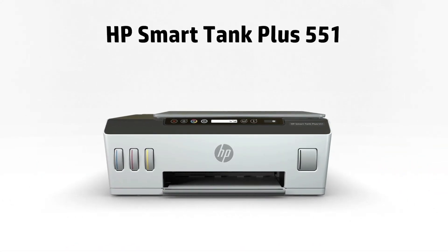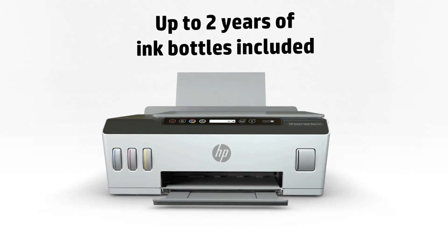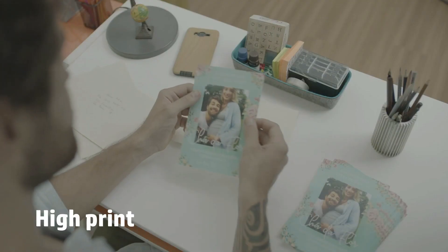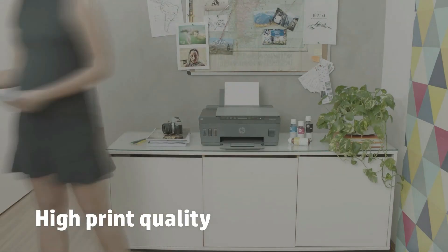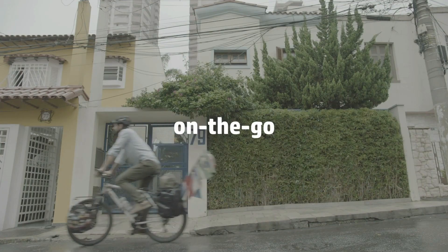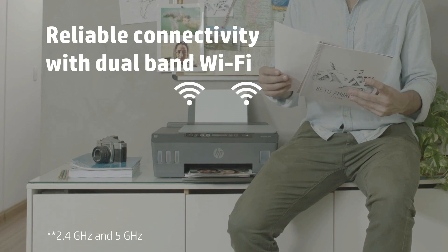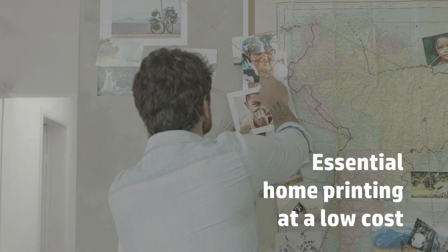The price of cartridges has always been a key point of frustration for many consumers, particularly inkjet cartridges. This is because, mostly, the overall cost is typically more than the cost of purchasing the printer itself. However, over the last decade, multiple companies such as Brother, Canon, HP, and Epson amongst others quickly realized this and have since launched printers that address this pain point. These mega tank printers possess ink tanks that hold a lot more ink than the regular cartridges.